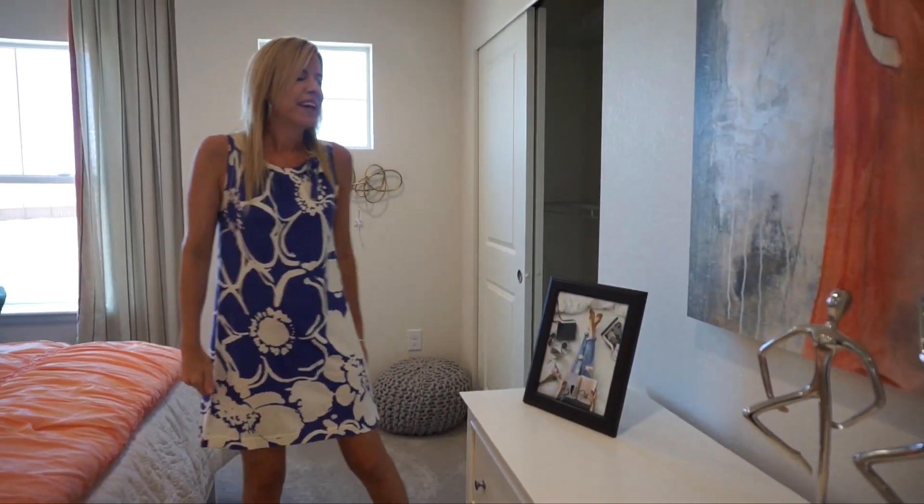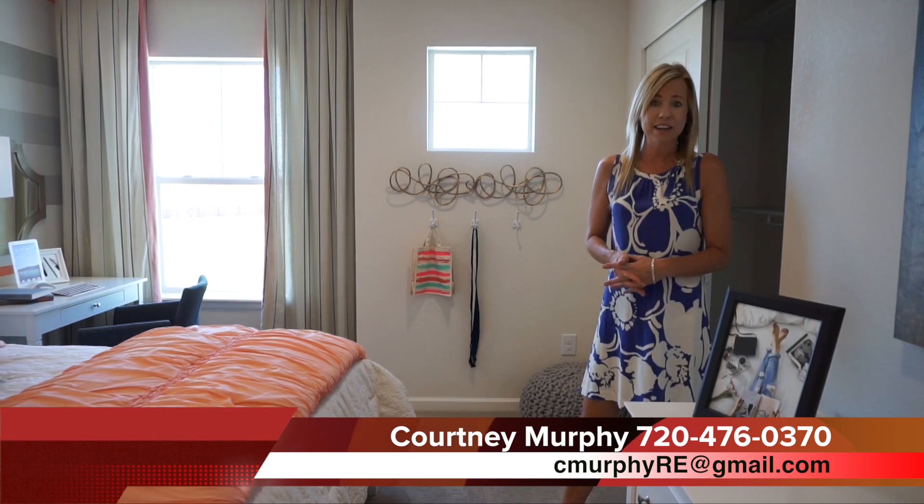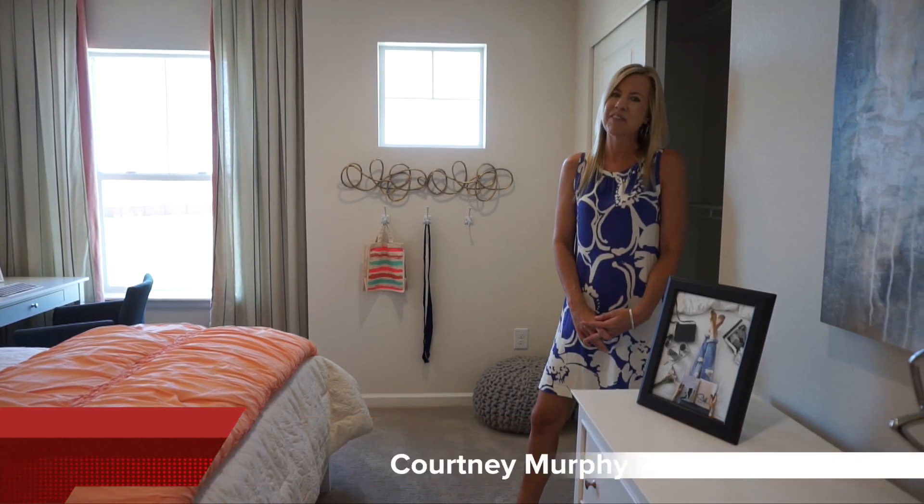My name is Courtney Murphy. We're here in Arvada, Colorado in the Candelas neighborhood looking at homes by Cal Atlantic. If you'd like to see one of these homes in person, definitely give me a call — I'd love to help you find the right home for you and your family and help you save some money in the process. Be sure to subscribe to my YouTube channel where you can see new home tours around the Denver area every single week. Thanks for joining me today and have a wonderful day!